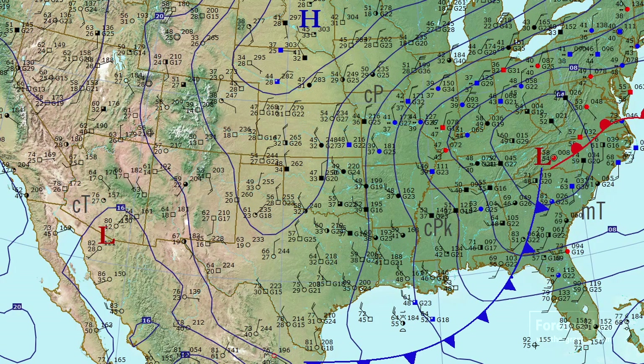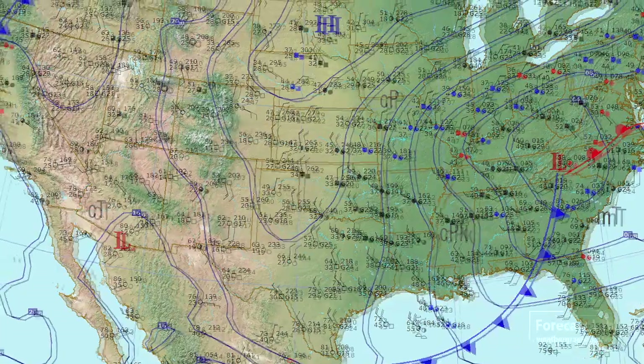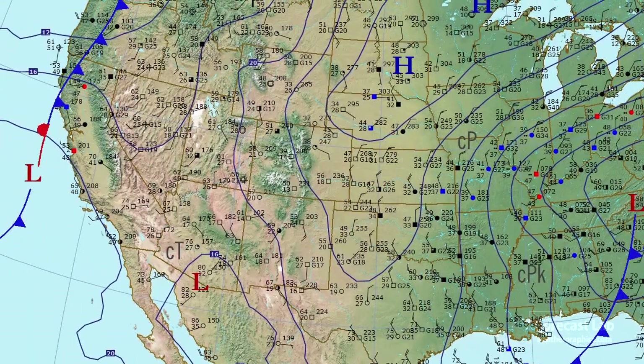Further to the west we have the cold front making its way across Georgia, and along the Gulf Coast north winds bringing that cool air southward. And then a look out in the western U.S. — we have a new Pacific system coming inland.